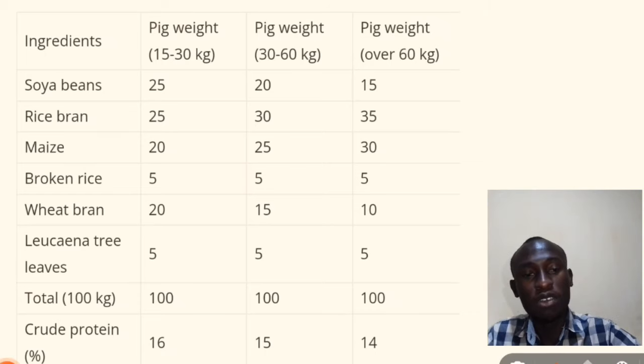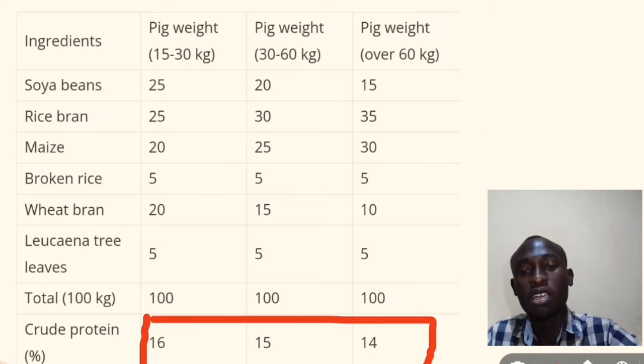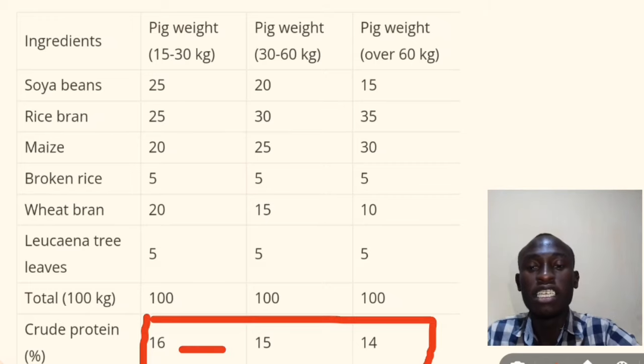As you can see, as we go across — as the pig ages — the amount of crude protein is reducing. Take note of that.